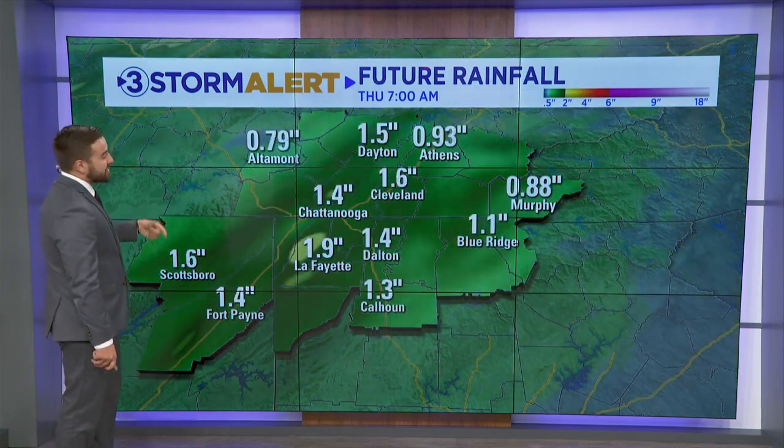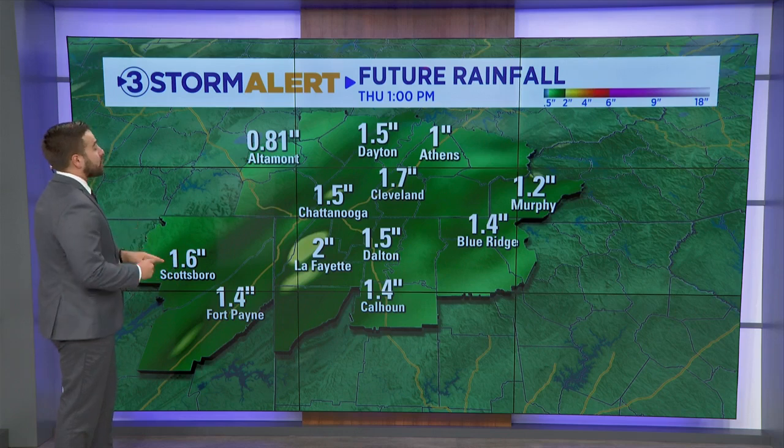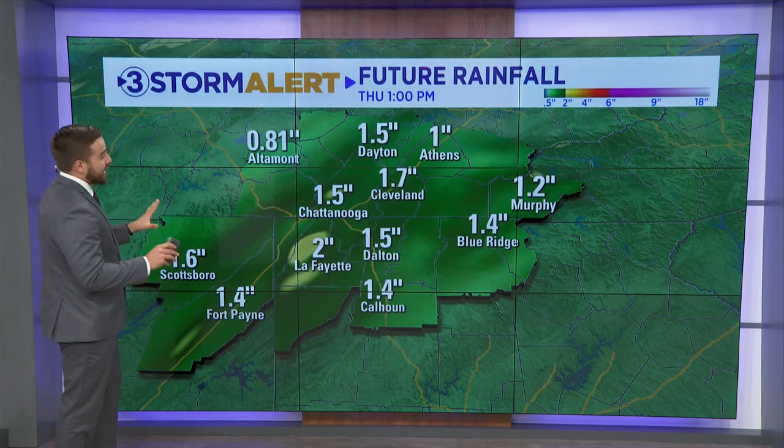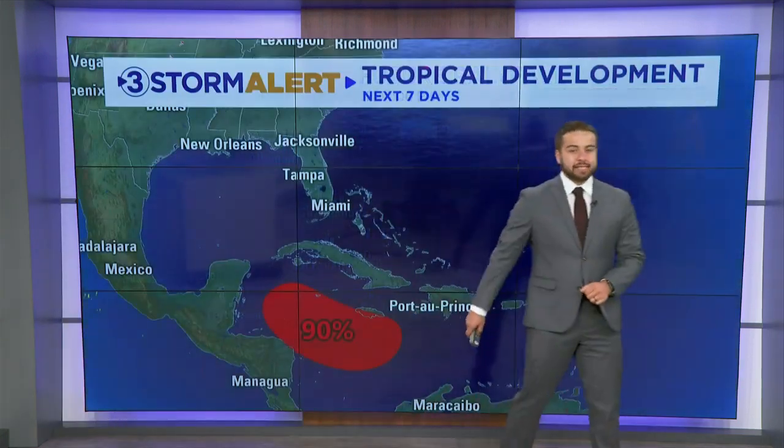We'll get a few breaks in the clouds by Thursday afternoon. Rainfall amounts have bumped up since yesterday and we're in pretty good agreement that most of us are going to see anywhere from one to two inches of much-needed rain — the most we've had since Helene back in September. So certainly good news in the rainfall department — it is time to get some rain.